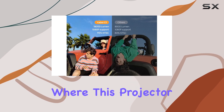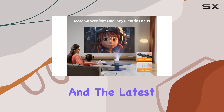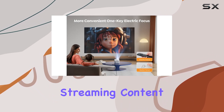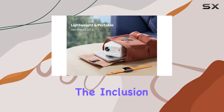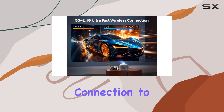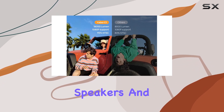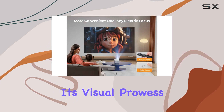Connectivity is another arena where this projector shines brightly. With both 2.4G and the latest 5G Wi-Fi capabilities, streaming content is smoother and more reliable than ever before. The inclusion of Bluetooth 5.2 technology allows for effortless connection to Bluetooth headphones, speakers, and even AirPods, providing an immersive sound experience that complements its visual prowess.